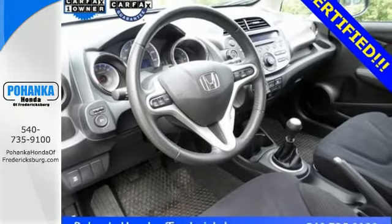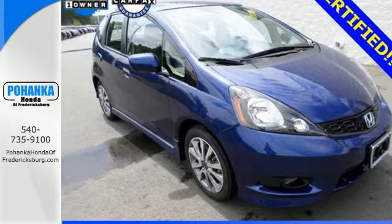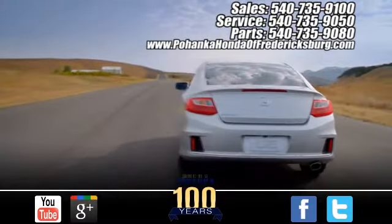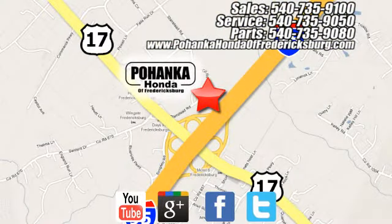Enjoy a sporty ride in this athletic 2013 Fit today! Pohenka Honda of Fredericksburg is a great place to buy a car, conveniently located at 60 South Gateway Drive in Fredericksburg.